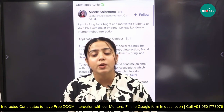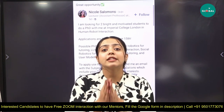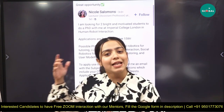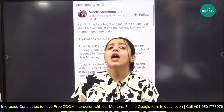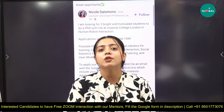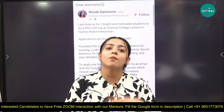Beyond this position, there are many other PhD positions available as well. Some positions are approaching their deadlines soon, so it is better to start as early as possible, understand the process, and then apply. For more information on this or any other PhD position, make sure you contact the team. The contact numbers and Google form are in the description. You can contact us any time to know about the entire process from start to end.